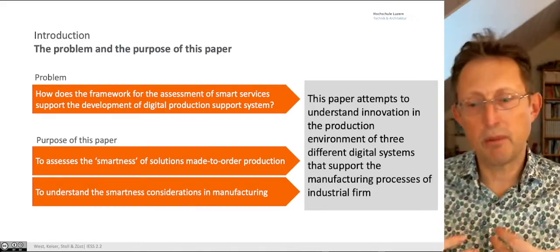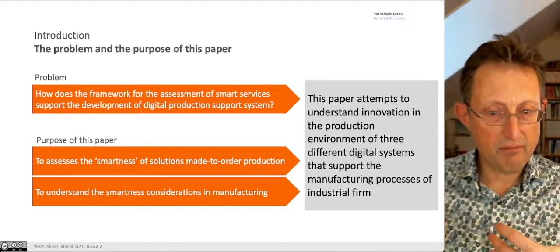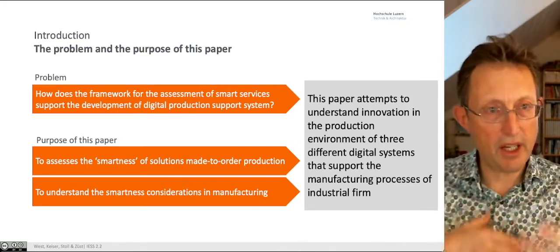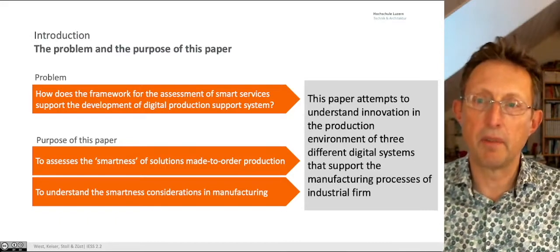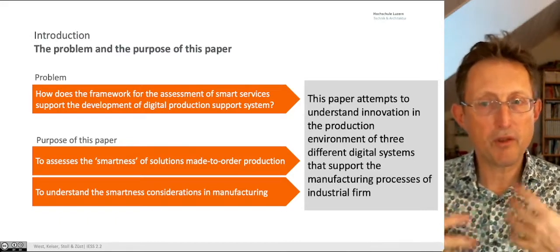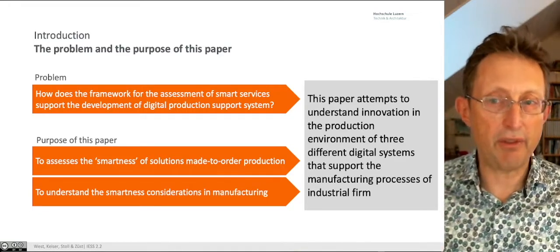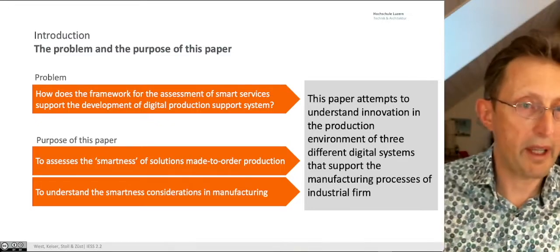We were assuming that the piece of material going through was having services delivered upon it from start to finish — a set of service processes all the way through, with people in the environment. This paper tries to understand the innovation within that environment of three different digital systems that support the manufacturing process within the firm.